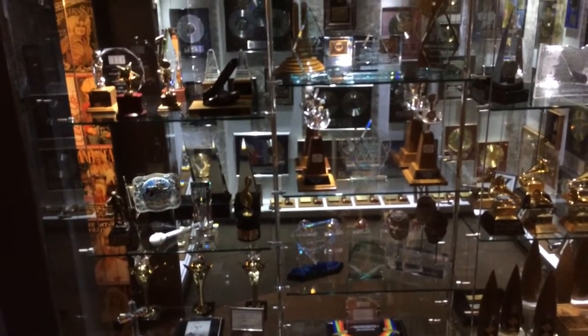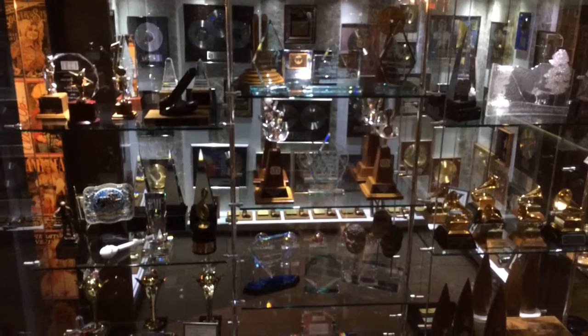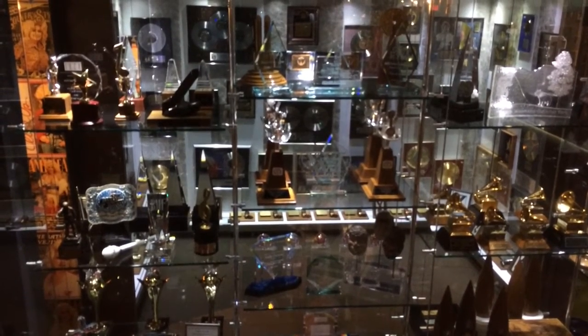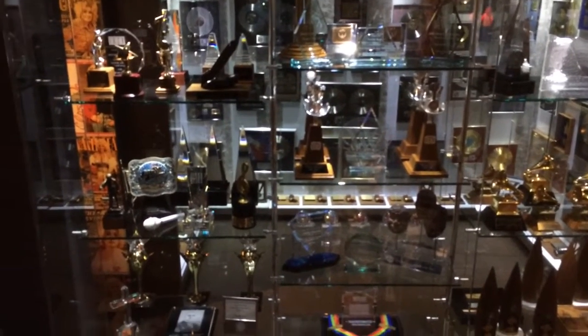We're in the Dolly Parton Museum, and this showcase here shows all the awards that Dolly has won for her music. I believe there's Grammy awards in there and country music awards.